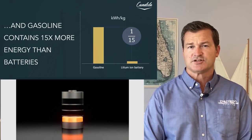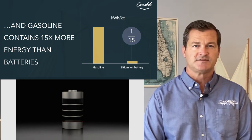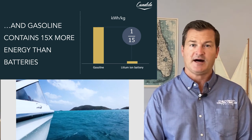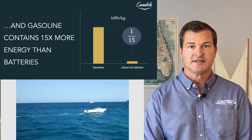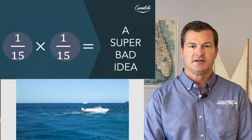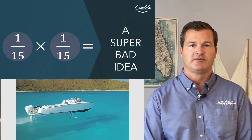Another consideration is gasoline. A lot of day boats use gasoline, and gasoline actually has 15 times more energy in power density than a lithium-ion battery. Lithium-ion is great and has a lot of advantages, but gasoline still has more power density at the end of the day. So if you take one-fifteenth the energy consumption and one-fifteenth the power, that's a bad idea — we've got to change some other dynamics here.